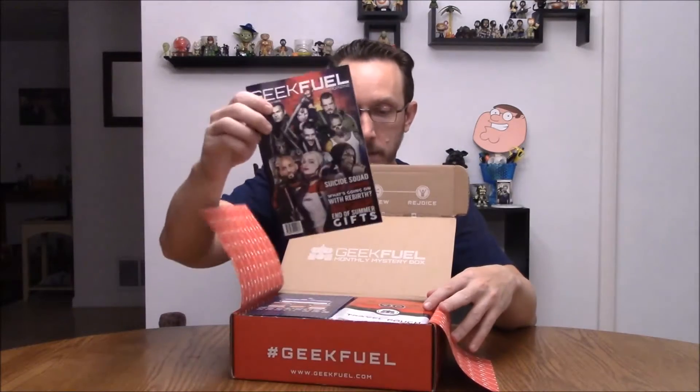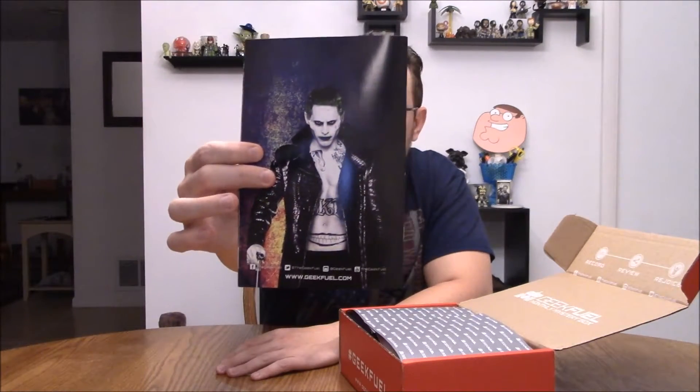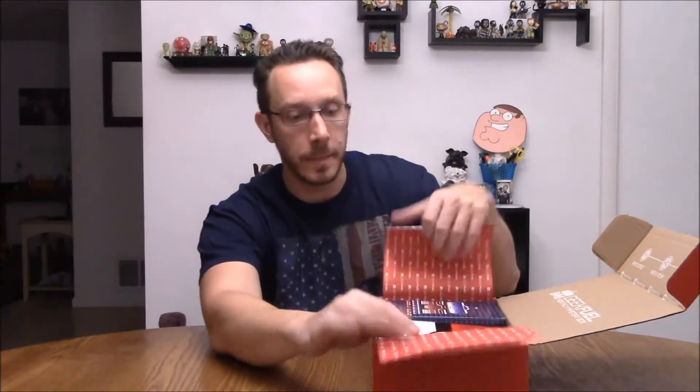All right, so we got a box, let's see what we got. I think there's like Transformers and stuff on there too. So, all right — Suicide Squad magazine. Joker on the back. What did you think of that movie? Did you like it, hate it, think it was stupid, overrated, really dumb? I don't know.